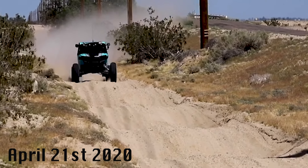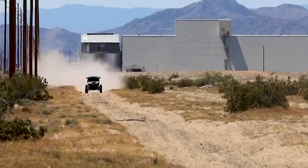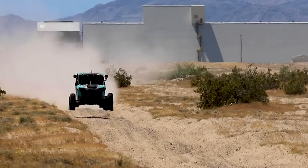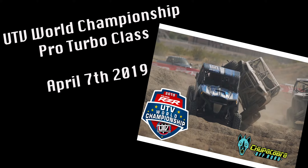Here you can see, after getting those shocks back, back in Placer City, April 21st, the car is just on a whole new level. He really went through, changed everything out that needed to be replaced, added high speed compression, and just my confidence and ability to drive fast and in a straight line for long periods of time was remarkably improved.